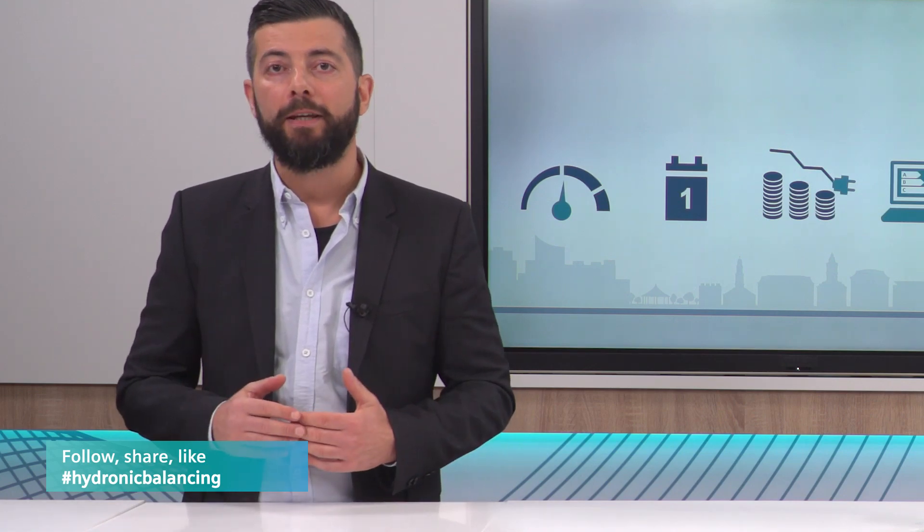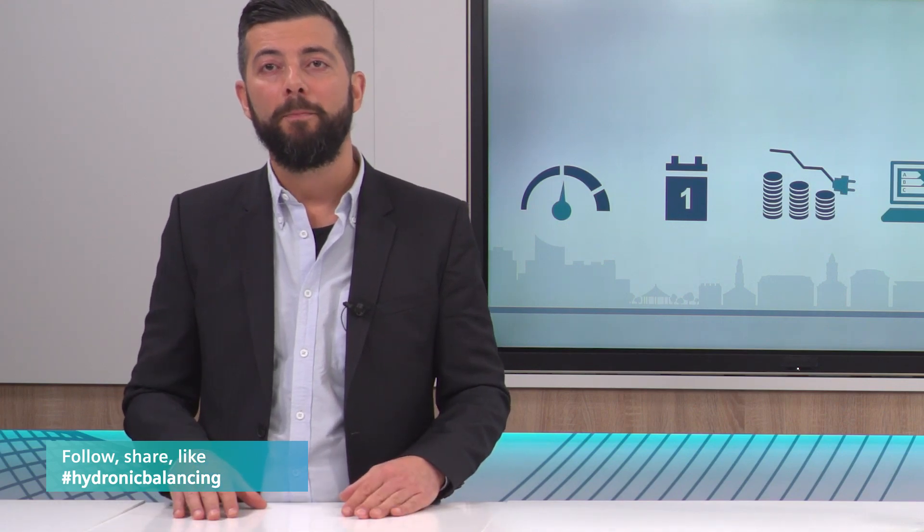In the next episode, you are going to learn more about dynamic hydronic balancing applications. Thank you for watching, do it right, dynamic hydronic balancing.